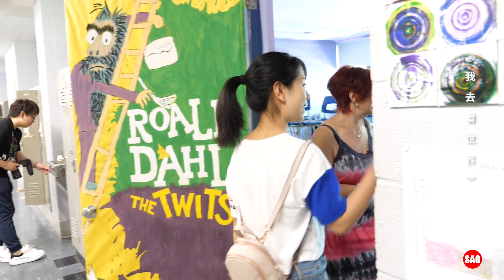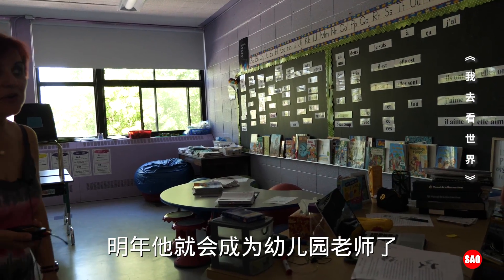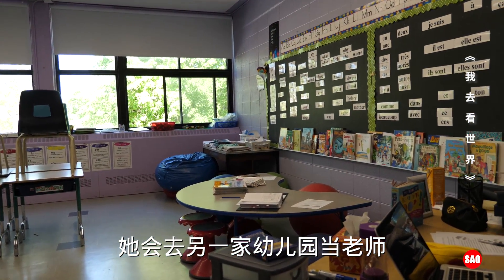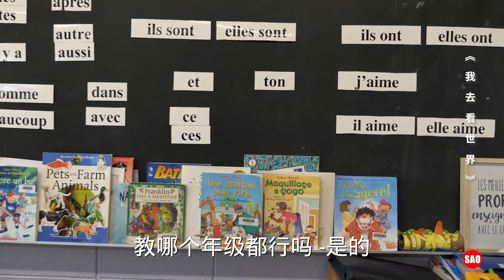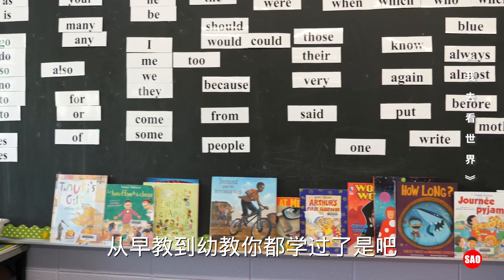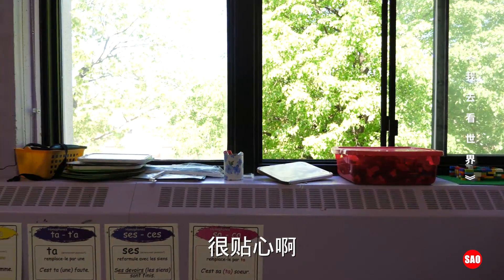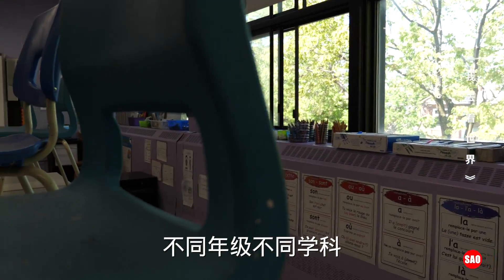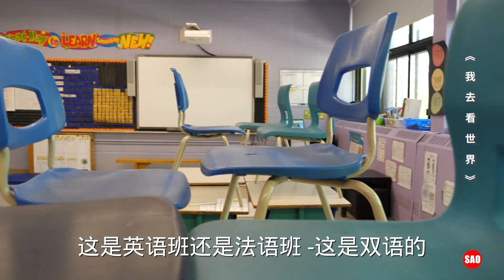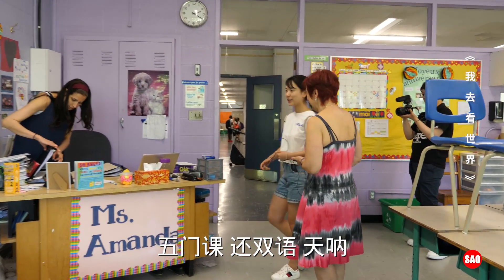This is grade two-three — Miss Amanda's class. They have bean bags and all kinds of chairs. Next year she's going to be a kindergarten teacher because there's a new kindergarten room opening. Teachers can move to different grades. With her degree she can teach up to secondary two. This class is bilingual — she teaches both French and English, five subjects in two languages. Double job!